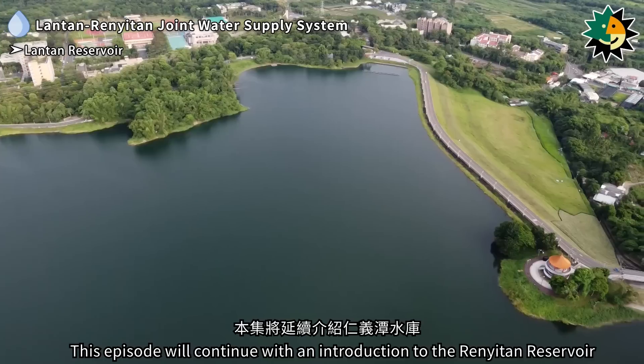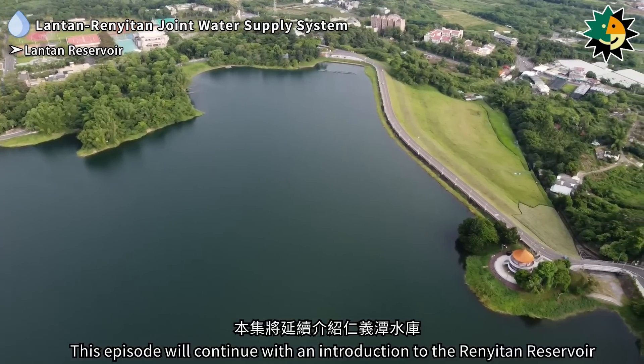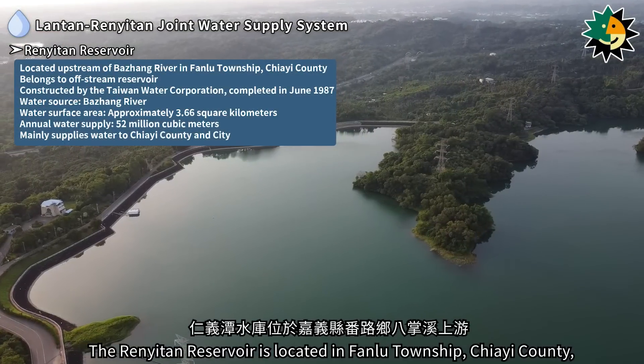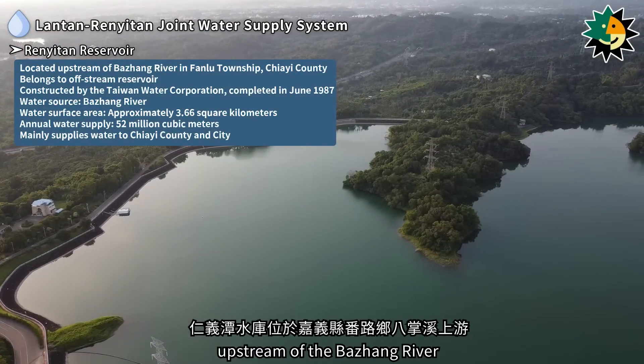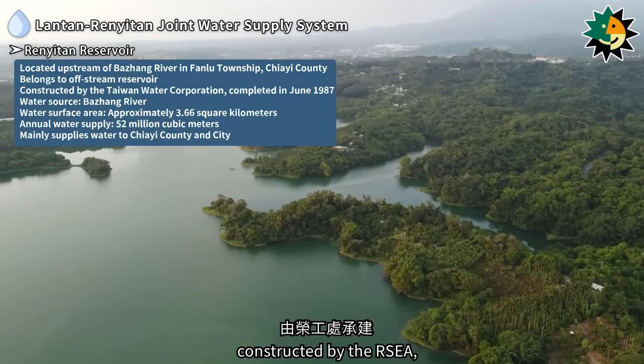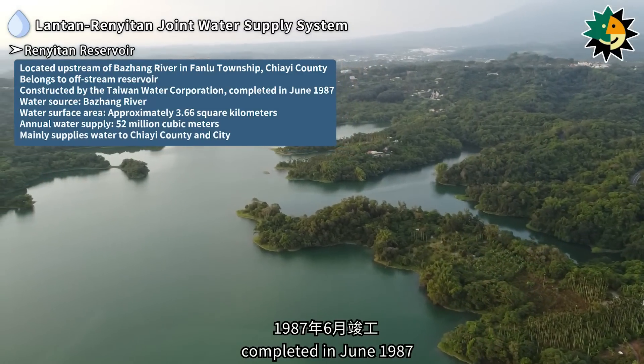This episode continues with an introduction to the Renetan reservoir. The Renetan reservoir is located in Fanlu township, Jiai county, upstream of the Bazhang River. It is an off-stream reservoir constructed by the RSEA, completed in June 1987.